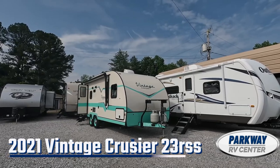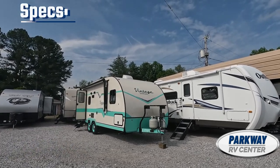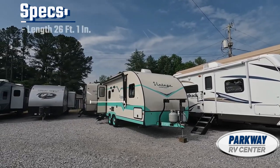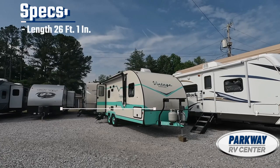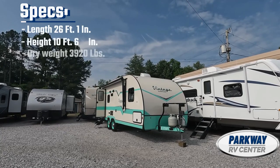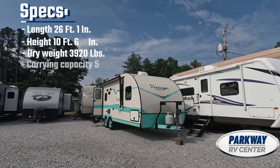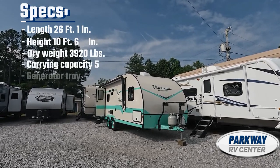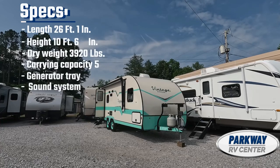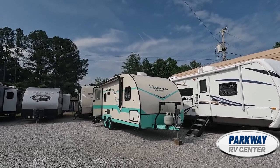Let's get into it. As always, we'll start with the length — the full length is 26 feet one inch, the height is 10 feet six inches, we have a dry weight of 3,920 pounds, and it sleeps five comfortably. As for the amenities, we have an aftermarket gen tray, aftermarket subwoofer and soundbar, and a color-coded interior.